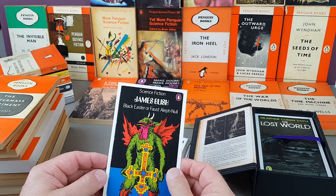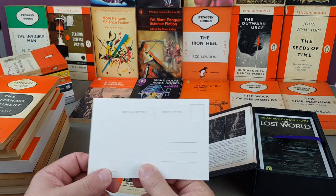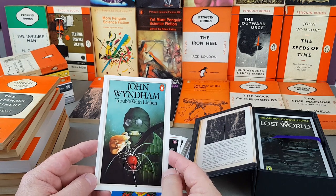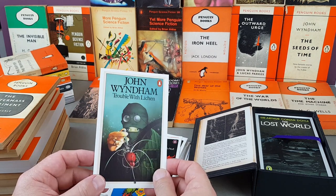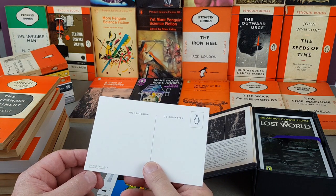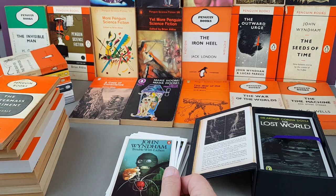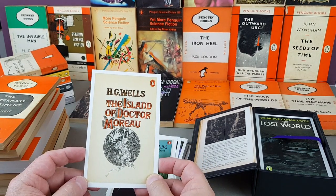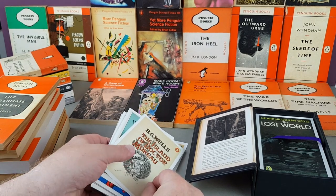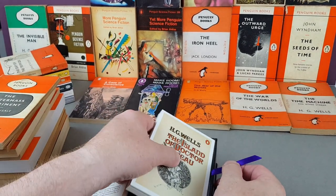Another James Blish: Black Easter, or Faust Aleph-Null — Peter Lord cover. Another absolutely fantastic one: The Trouble with Lichen by John Wyndham — a woman scientist creates a cream that stops you aging. Really cool. And the last postcard is The Island of Dr. Moreau — I ummed and ahhed about bringing my copy down, but I thought we can't bring them all down. 1971. And that was all the postcards!